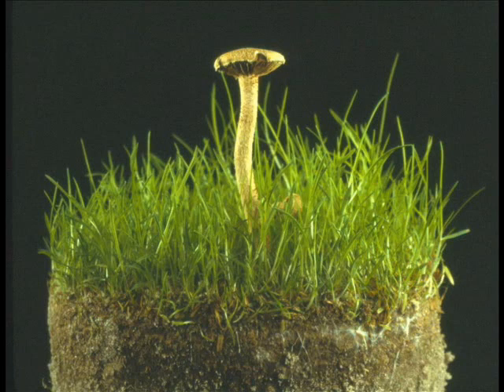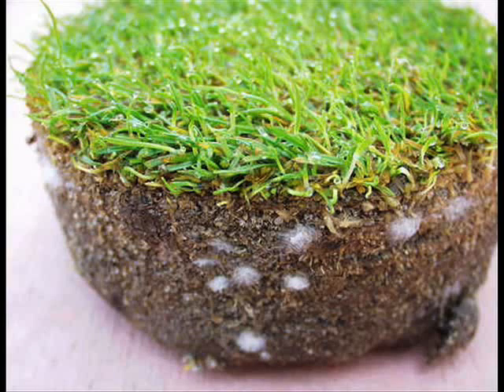Because Fairy Ring fungi are thatch degraders, the fungal mycelia will frequently grow in the thatch area, as shown in this photo.